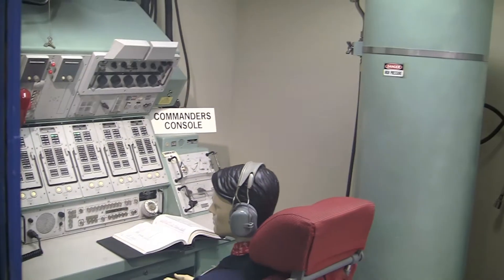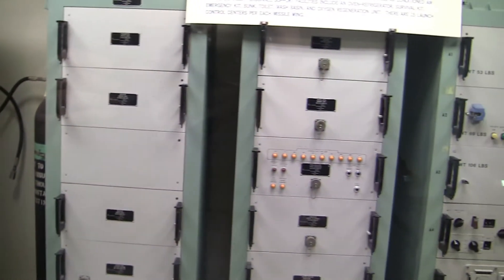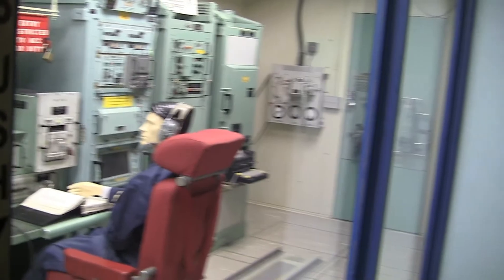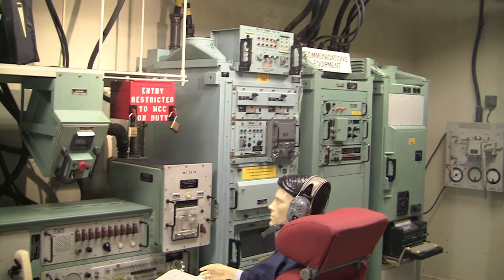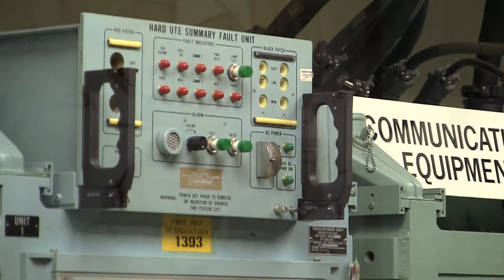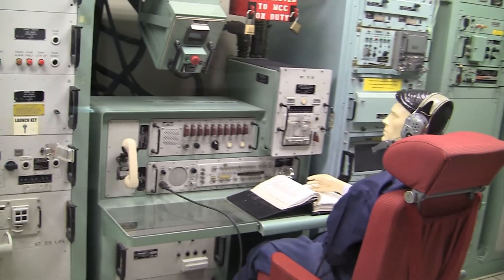If the United States were to come under attack, only the President could order a missile launch. The President and his advisors would select a War Plan Option and authorize transmission of the attack order to all affected forces. The message would contain the Enable Unlock Code, the Missile Launch Options, and the Authentication Code. Upon receiving the message, the crews would unlock their combination locks from the authentication safe, remove the coded authentication documents, ensure the message was valid, and the Deputy would enter the authentication number and dial the Launch Enable Unlock Code into the thumbwheel switches.